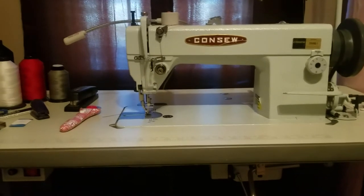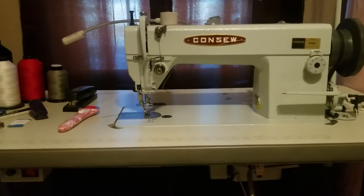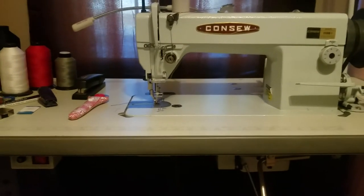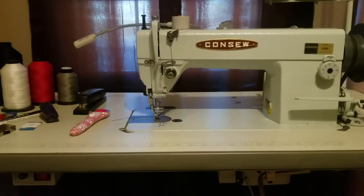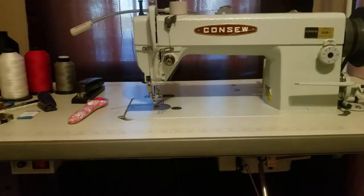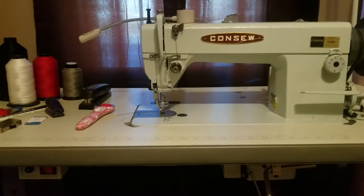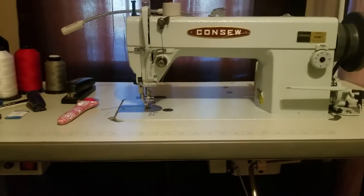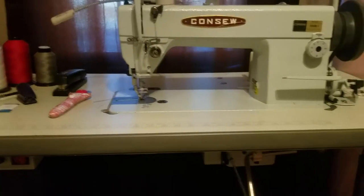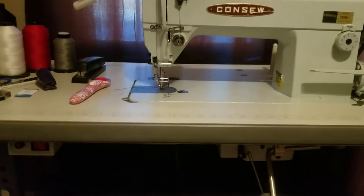When people drop videos I pay real close attention — I might freeze the frame and zoom in, trying to figure out what equipment they're using. I'm not working for the CIA or the feds, I'm just trying to evolve myself because people won't tell you nothing. I seen this machine on another YouTuber's page — shout out Stitch by Slick, he does great work. He was doing one of his whip of the week videos, going through his shop, and I seen the Consew machine right there.